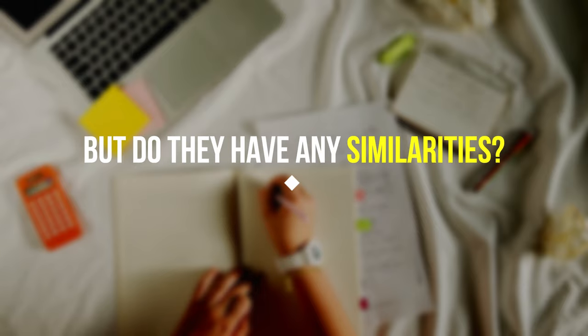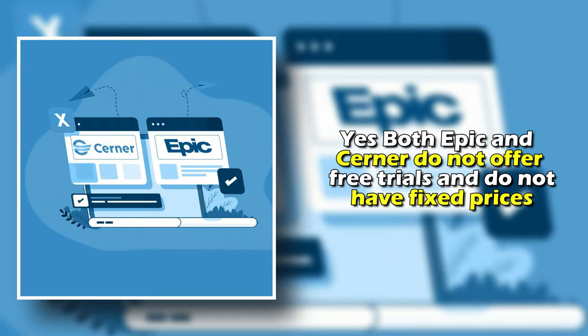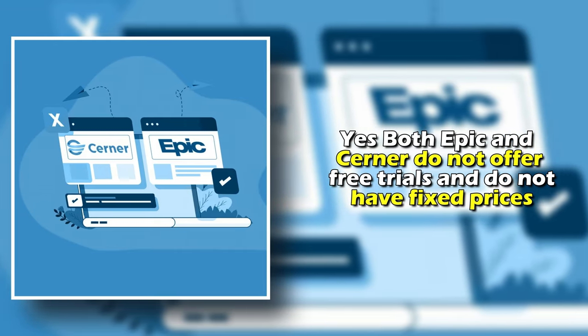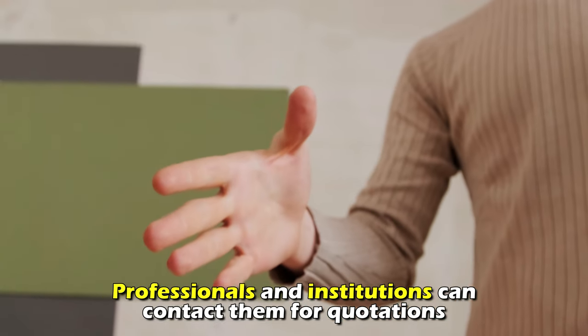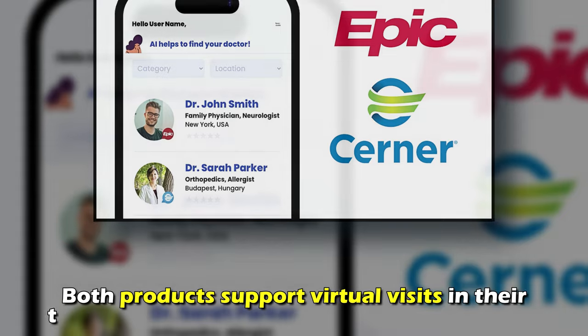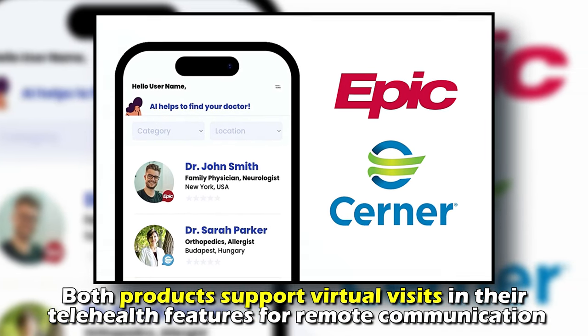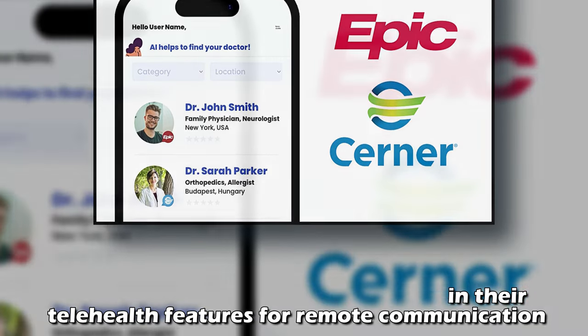But do they have any similarities? Yes — both Epic and Cerner don't offer free trials and don't have fixed prices. However, professionals and institutions can contact them for quotations. Furthermore, both products support virtual visits in their telehealth feature for remote communication.